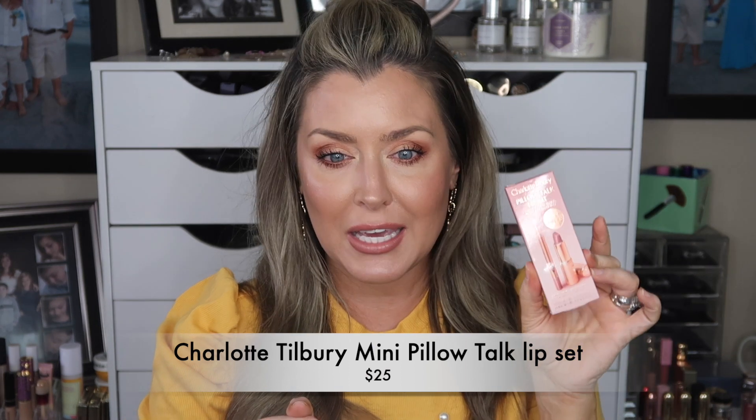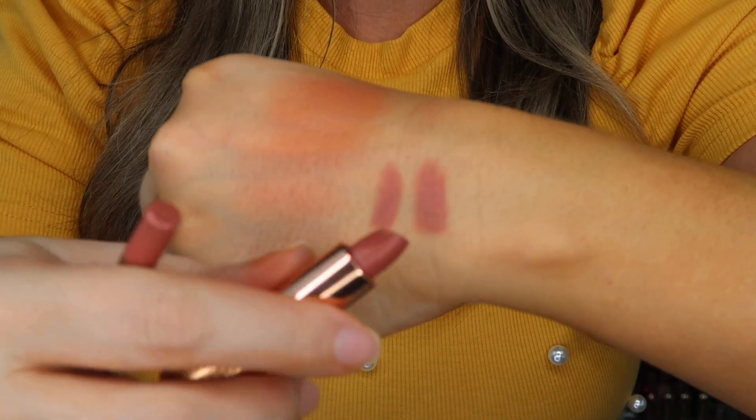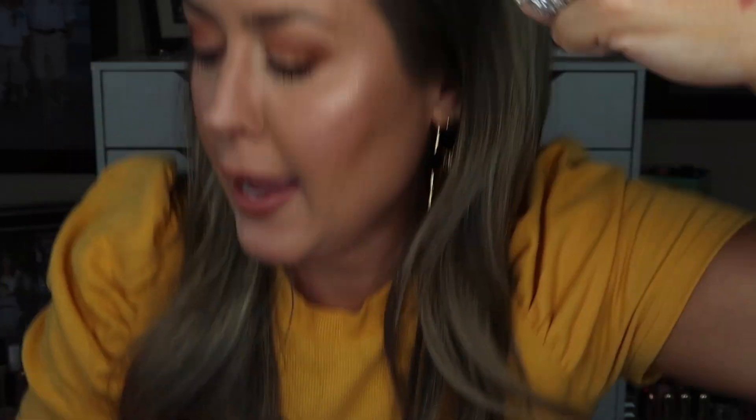I picked up the mini Charlotte Tilbury Pillow Talk lip kit — I had it on today but ended up taking it off because my lips were a little dry. The shade is really pretty — here's the lip liner and here's the lipstick shade. But the formula is the Matte Revolution Pillow Talk, so it was a little too drying on my already chapped lips. I'm definitely going to exfoliate and moisturize my lips before I come back to it.